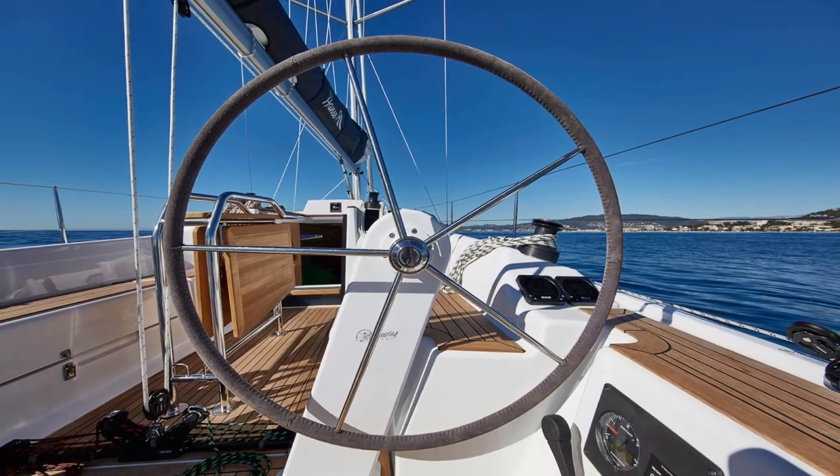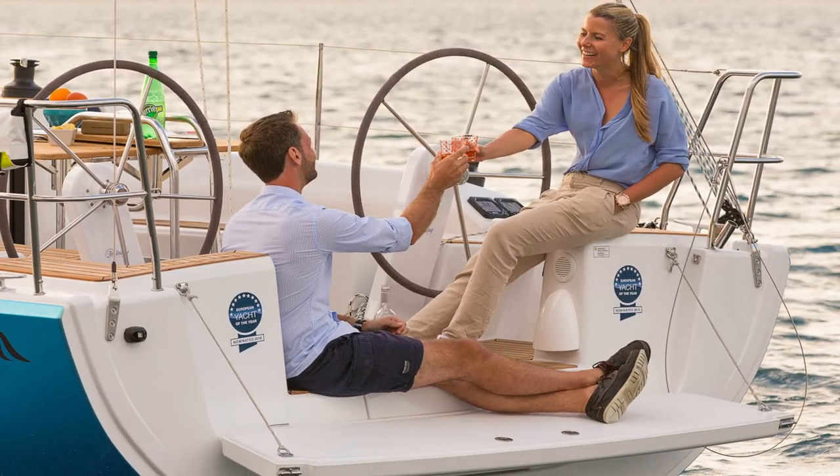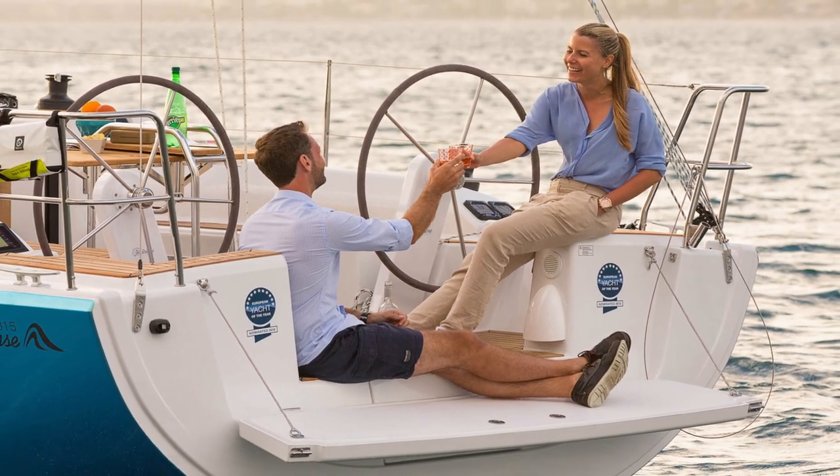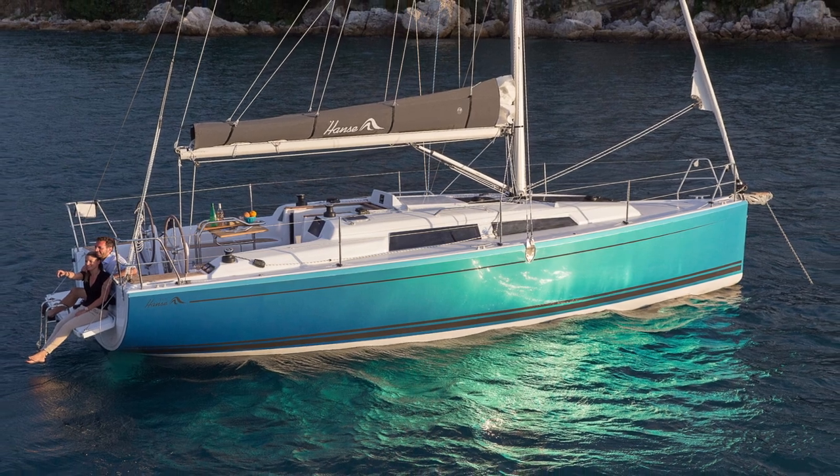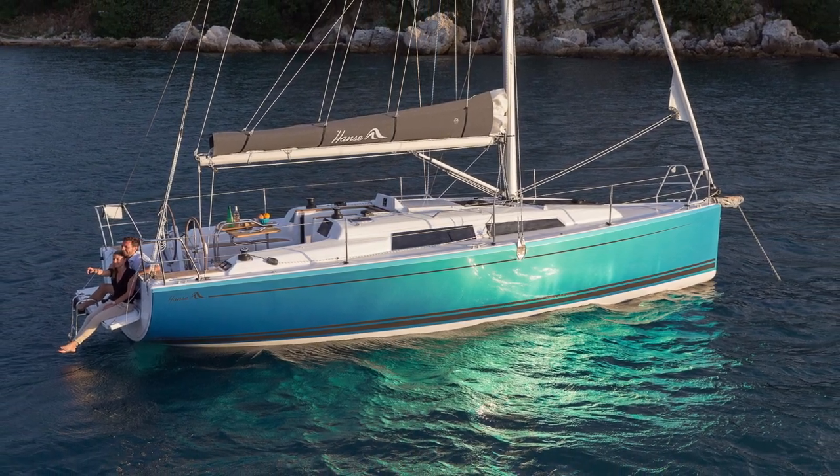This one was first built in 2016. When you're browsing through Yacht World, you're going to see some 315s that are prior to that, and those are a completely different model — that is not this vessel.